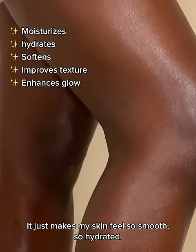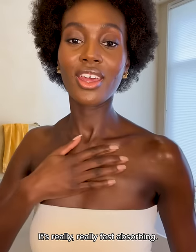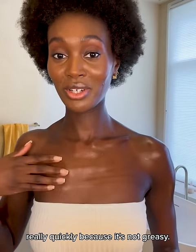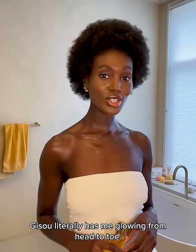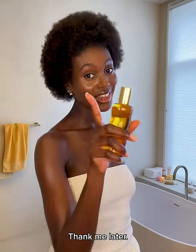It just makes my skin feel so smooth, so hydrated. It's really fast absorbing, which means I can get dressed really quickly because it's not greasy. Gizu literally has me glowing from head to toe. Thank me later.